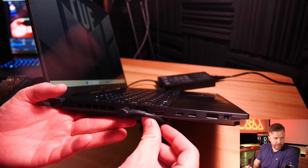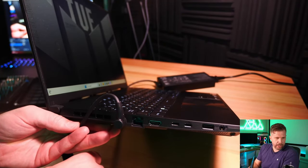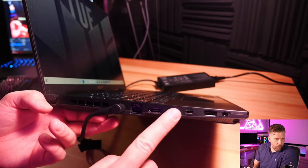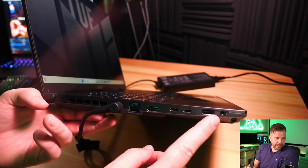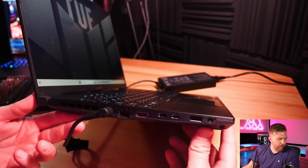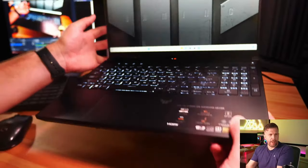The power adapter port can rotate - if positioned one way it blocks Ethernet, another way it blocks the fans a bit, so you have to pick your poison. Ports include: Ethernet, HDMI 2.1, two USB-Cs (one USB4, one 3.2), USB-A 3.2, and a combo headset port. I wish it had one more USB-A or USB-C on the other side. There's also no full-size SD card reader, which is a downside.